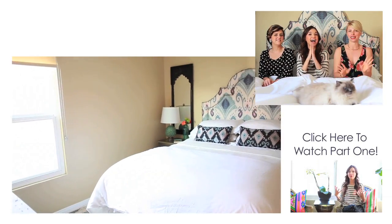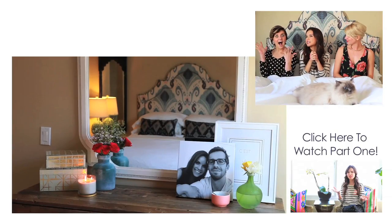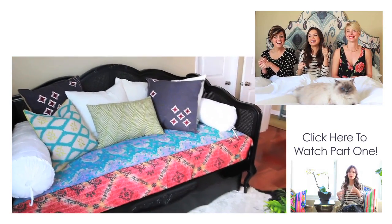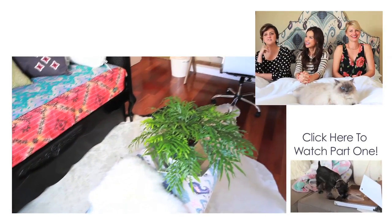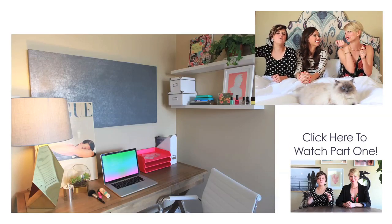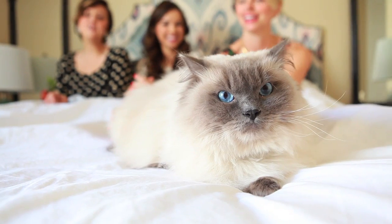She's going to show you all around like MTV Cribs — like open the fridge and be like, here's my bedroom. We'll be in the background like a posse. Alright guys, bye!